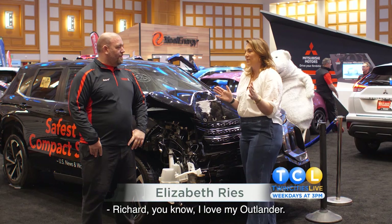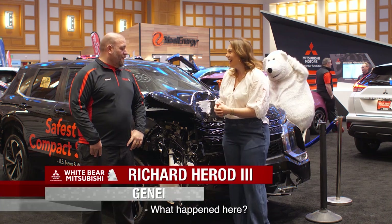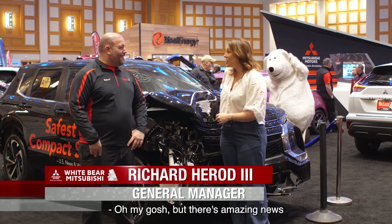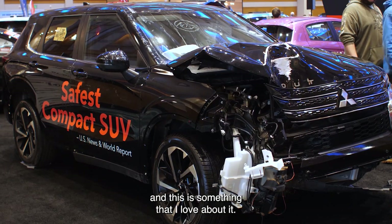Richard, you know I love my Outlander. Mine is in better shape than this one. It is. What happened here? Well, this one got totaled. Oh my gosh, but there's amazing news about the safety of these vehicles, and this is something that I love about it.